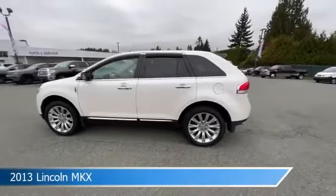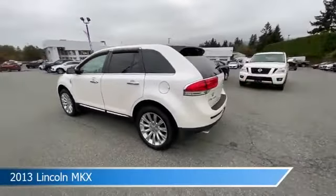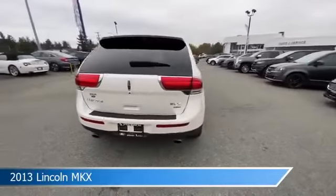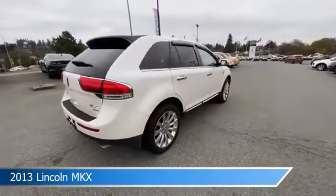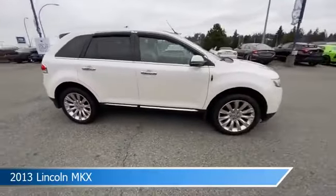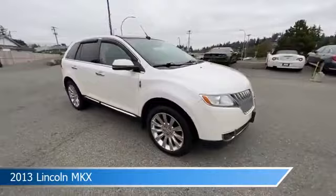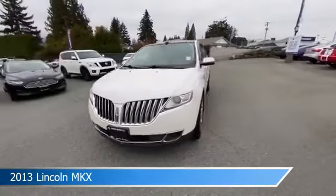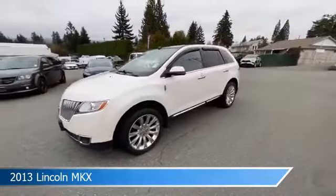Take a look at this 2013 Lincoln MKX, equipped with a 6-speed SelectShift automatic with sport mode transmission in white platinum tri-coat. This car comes with some great features including all-wheel drive, dual climate control, anti-lock brakes, and audio controls on the steering wheel.